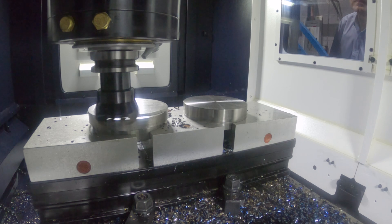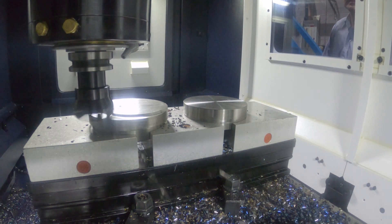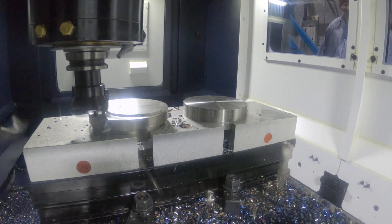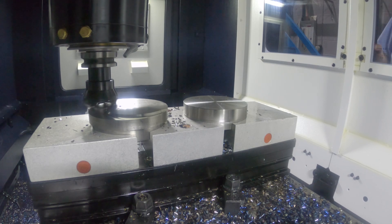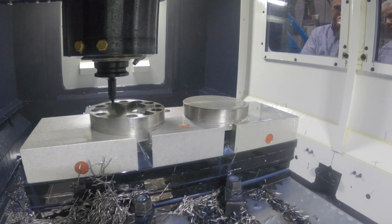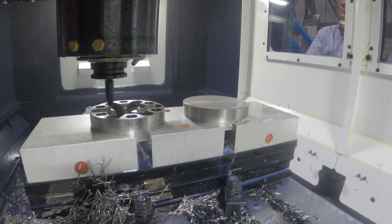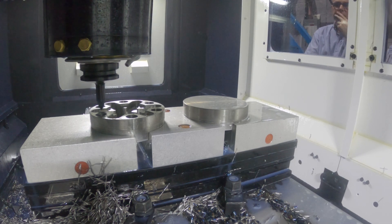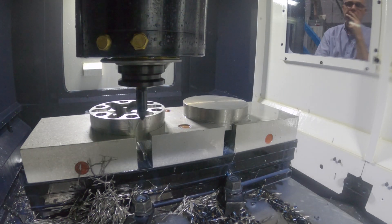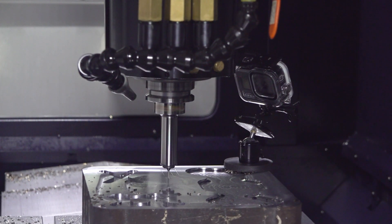The second demo we're doing is 316 stainless steel, again showing off the versatility of the machine. We've had a lot of assistance from Sambic on this particular demo, so we're using trochoidal milling, hydraulic milling chucks, and we're getting some really good performance, which you'll see when you watch the actual cutting demonstration.